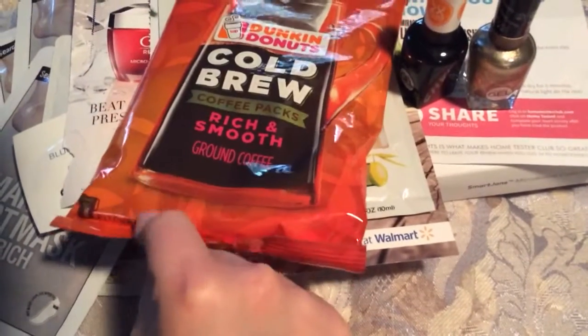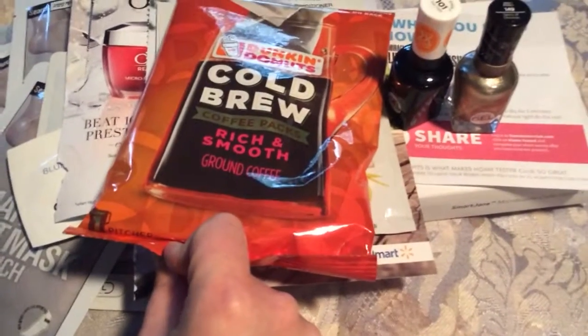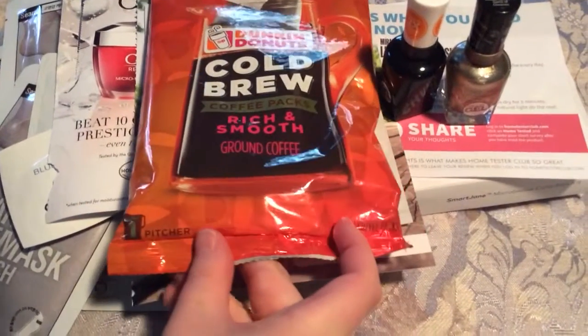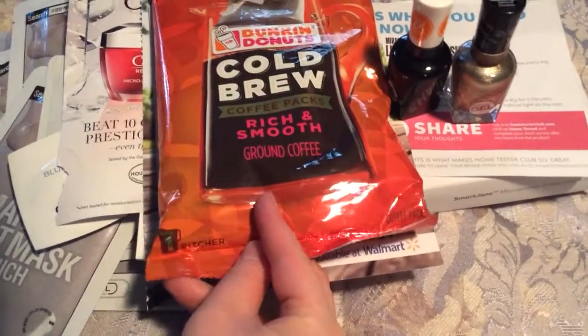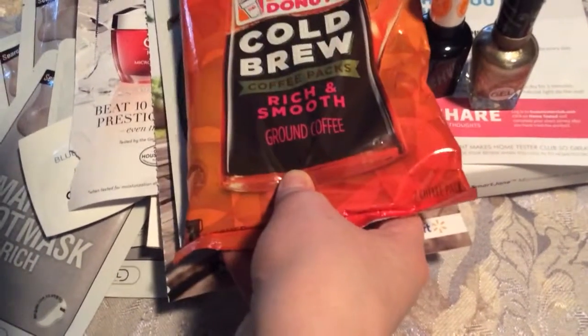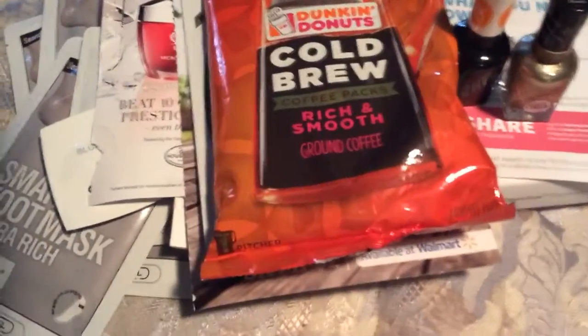So I got this cold brew coffee sample. The thing is, on the picture of the original package it has a kosher certification, but not on this particular package. So I think I'm just going to give this to my housekeeper, and there was a coupon with it, so I'm going to give that to my housekeeper as well.